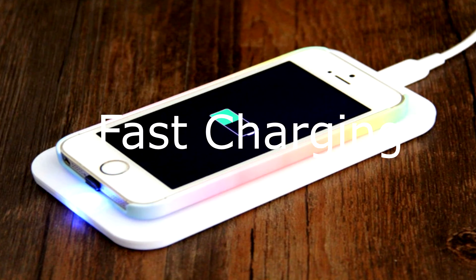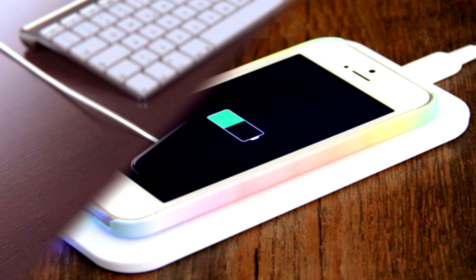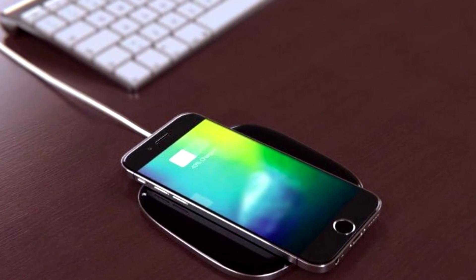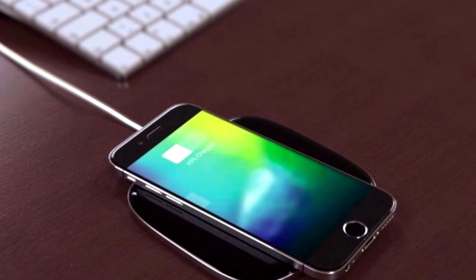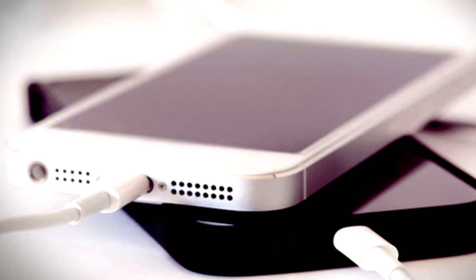Fast Charging: With a bigger battery, Apple should finally introduce fast charging in its upcoming iPhone 7 and 7 Plus. However, there are no confirmed reports on Apple looking at fast charging yet, and experts believe it is highly unlikely that Apple might include it for now.